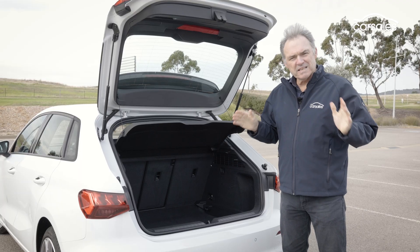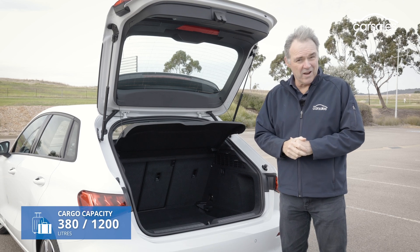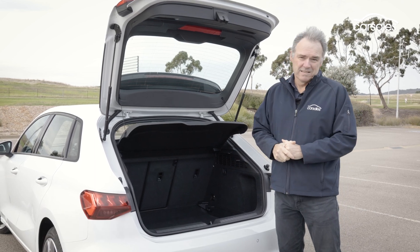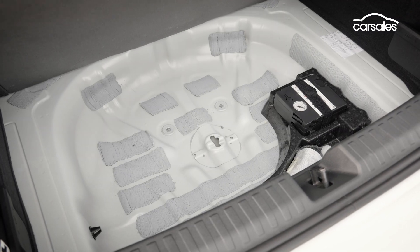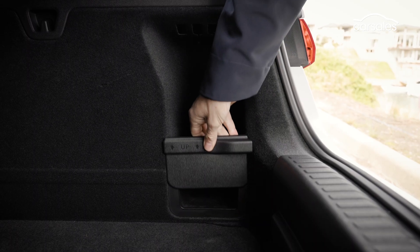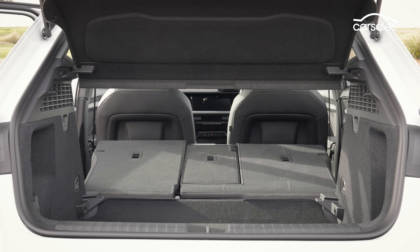Boot space is about average for a small hatchback like this. Not having a spare tyre helps with space, but not if you get a flat. There's no power assist for the tailgate, but you do get hooks and a couple of pockets. Split fold the rear seat and it grows to a really useful space.